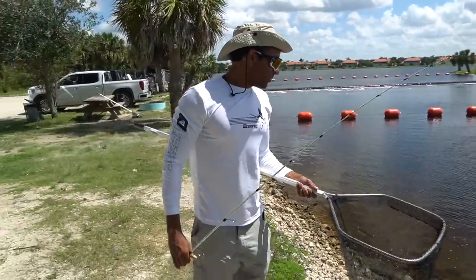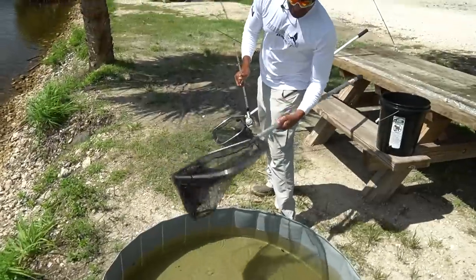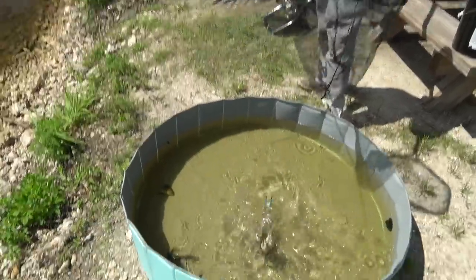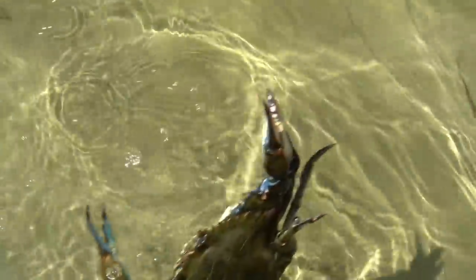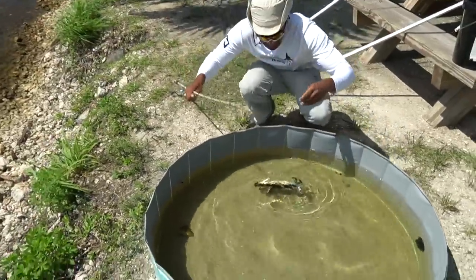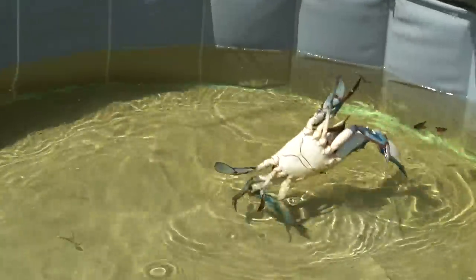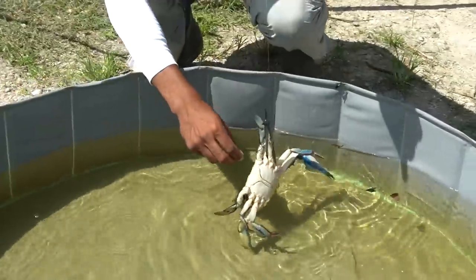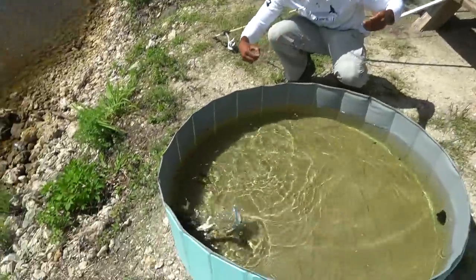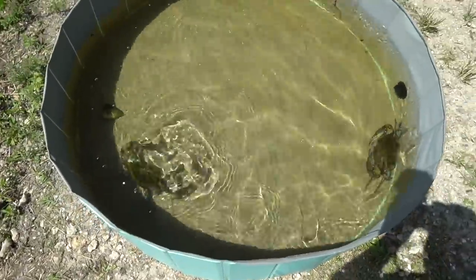We'll try to catch her and show you the difference between a male and a female. He is pinching this thing. I can't even get him out. There he goes, he's still holding on. We got to be careful because they have really big claws and they're a lot faster than they look. My hook is right here. Oh yeah, look how fast they are. Look at them battling. We're having a little crab battle royale right now.